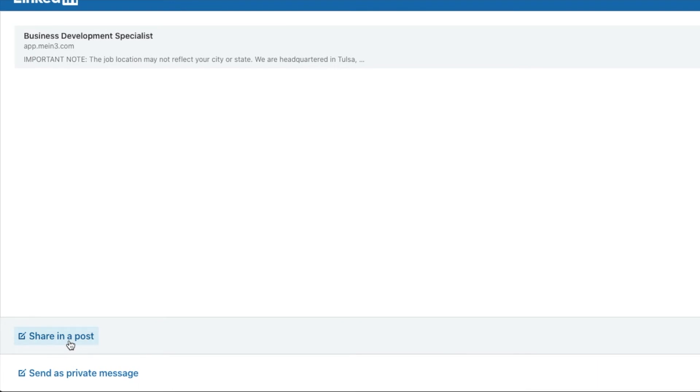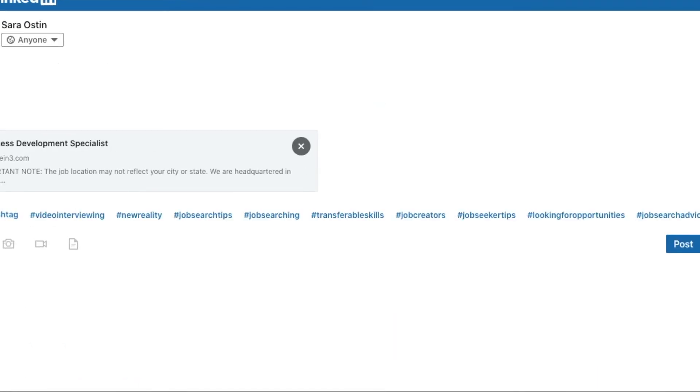Click share in a post, then type up your message. Make sure you ask people to share — that's the best way to spread the word.